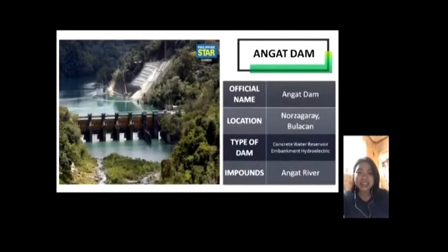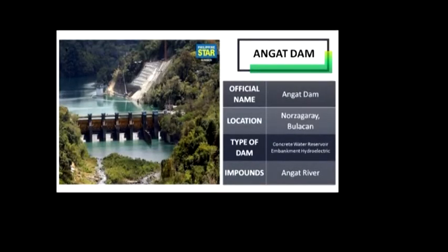Angat Dam is located at Norzagaray, Bulacan. It is a concrete water reservoir embankment hydroelectric dam that supplies Metro Manila and nearby provinces with water. It was part of the Angat-Ipo-Lemesa water system.